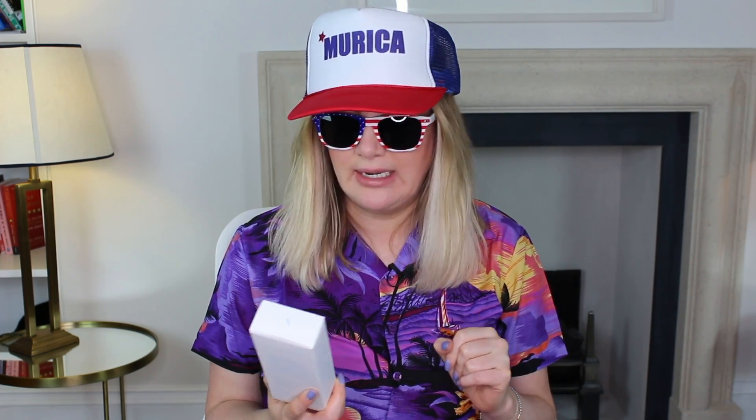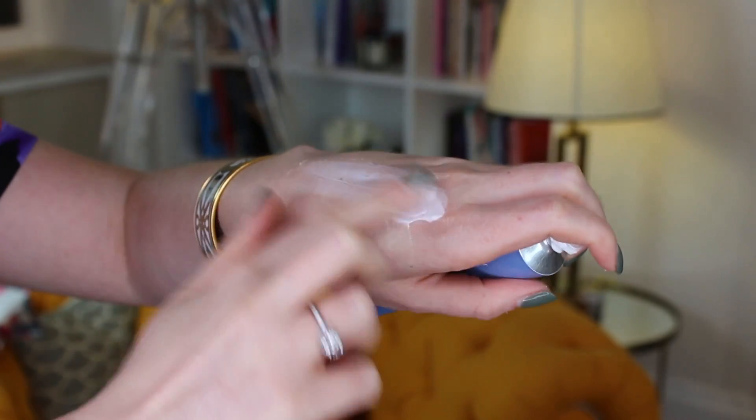First up, we have got Summer Fridays Jet Lag Mask. I bought this because it's been literally hyped to death — there's nothing which has been hyped more than this since the royal wedding recently. Is it any good? What's in it? What did I think? I think, first of all, if you're somebody who's got dry skin and maybe you're going somewhere air-conditioned, like a plane, then perhaps yeah, it might be good, because it's full of humectants. It also has some antioxidants like vitamin C and vitamin E.